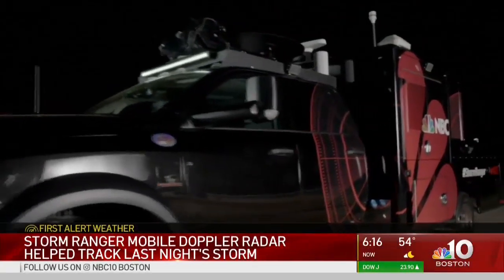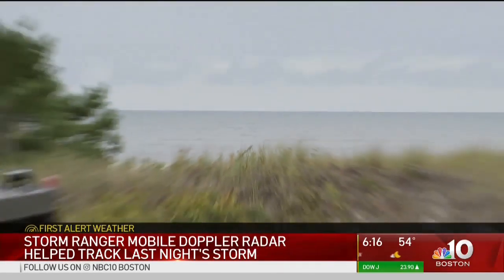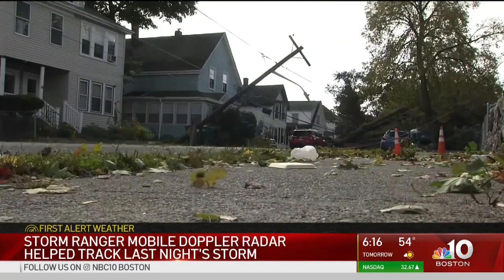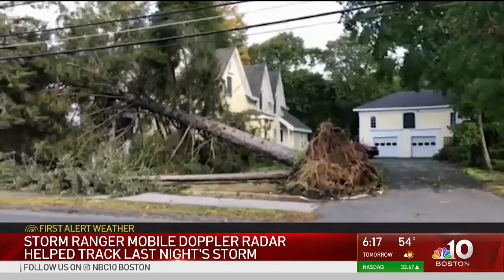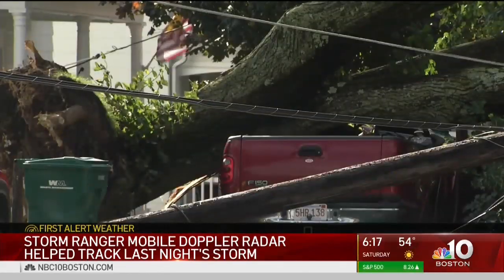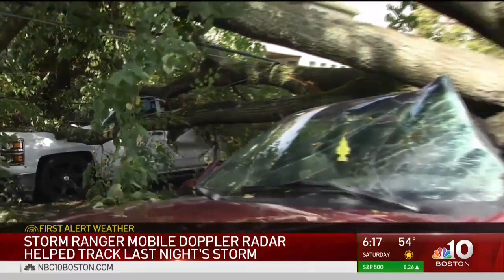Chances are good you've heard plenty about our Storm Ranger mobile Doppler radar truck from our first alert weather team. What makes the truck so special and how does it improve all of our lives? Radar is a key tool for meteorologists identifying where showers and storms are developing, in what direction they're moving, and if any damaging wind is inside.